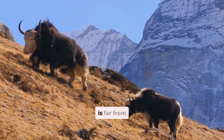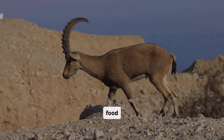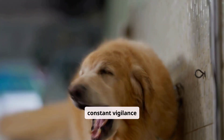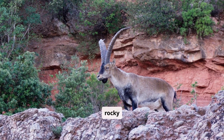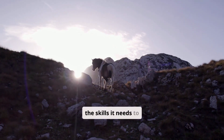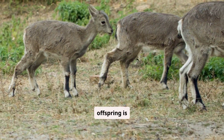Life in the mountains is far from easy. Mountain goats face constant challenges, from predators to food scarcity, requiring constant vigilance and resourcefulness. Watch as a mother goat carefully guides her kid across a rocky outcrop, teaching it the skills it needs to survive in this harsh environment. The bond between mother and offspring is crucial.